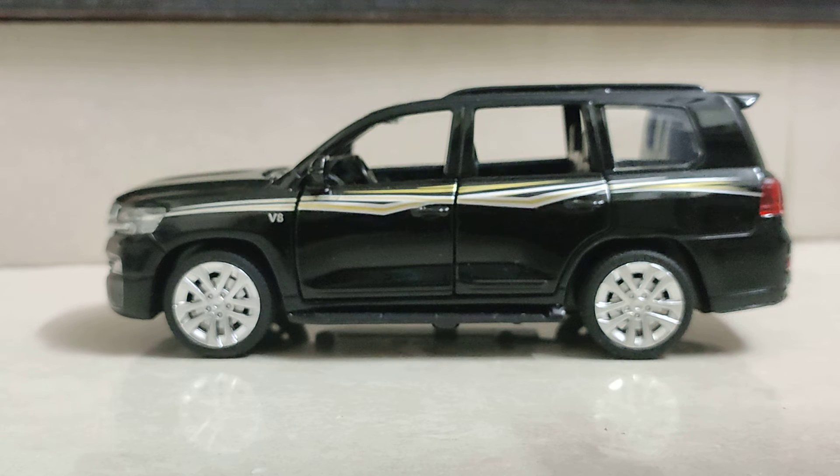It got a V8 engine and was one of the fastest SUVs of its time. It's still available but not in the Indian market. I hope Toyota unveils this at Auto Expo 2023. I've heard Nepal has a four-year waiting period on this car — I was shocked. I don't know how many years of waiting it will get in India when it's launched. Let me show some features of this die-cast scale model.